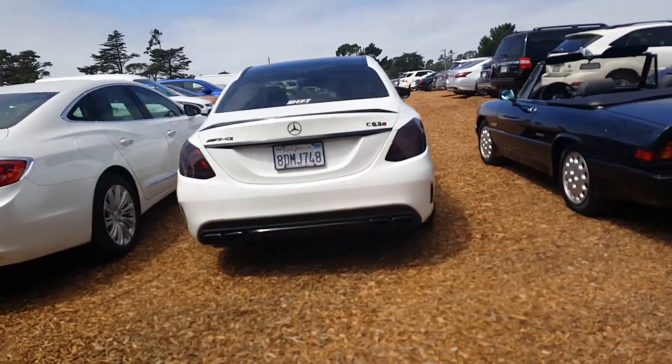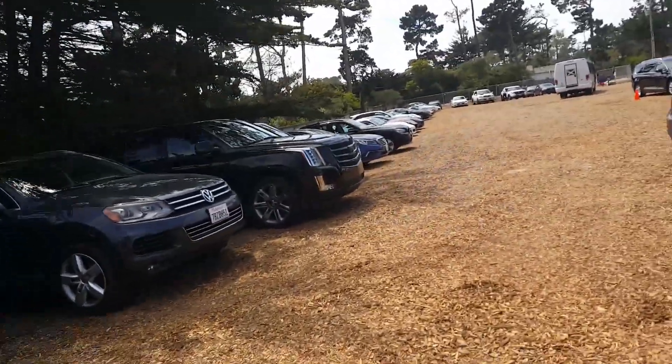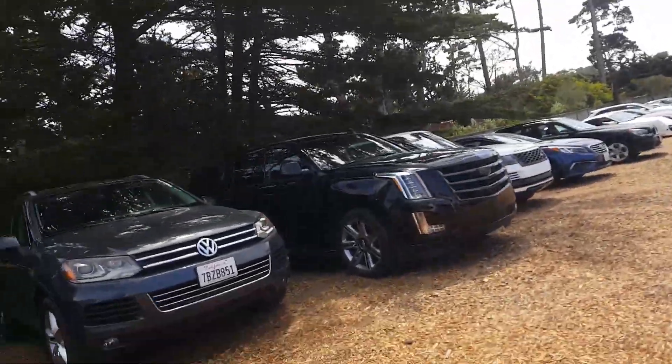So we're getting to the more exotic cars. This is a C63 S, blacked out. It's pretty cool. I'll try to check out these. I'm going to let you guys look at them.